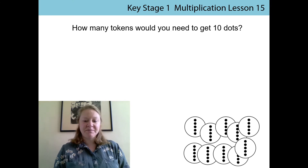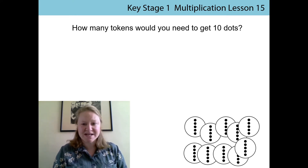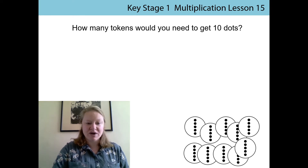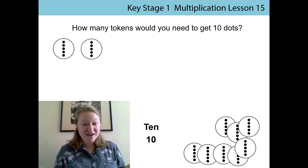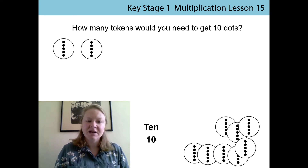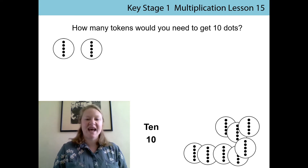So we're going to use our pre-money tokens again — they've got five dots on. We're going to count in multiples of five to check how many tokens we would need to get 10 dots altogether. Ready to count with me? Five... ten. We've got to 10 already — that was really quick! So our total value is 10 dots, and we only needed two tokens to get that total amount of 10 dots.